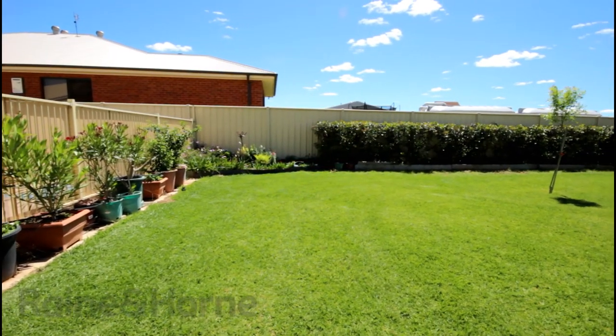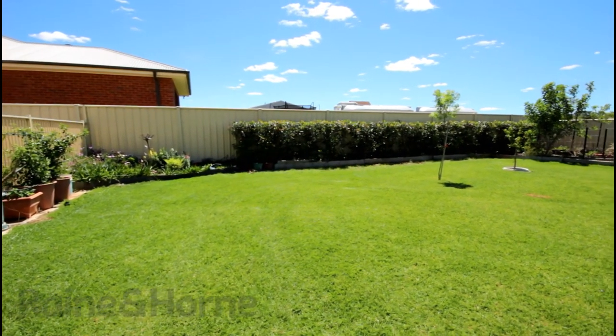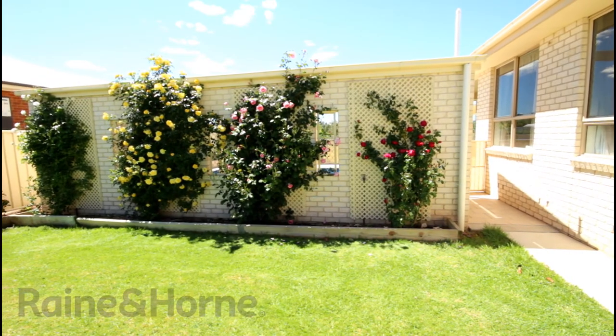Relax, play and enjoy a wonderful home positioned on a generous 1400 square metre block — a property that needs to be inspected to be fully appreciated. For more information on this fantastic property or to book an inspection, please contact me, Brentley Goodwin at Ray and Horn Dubbo.